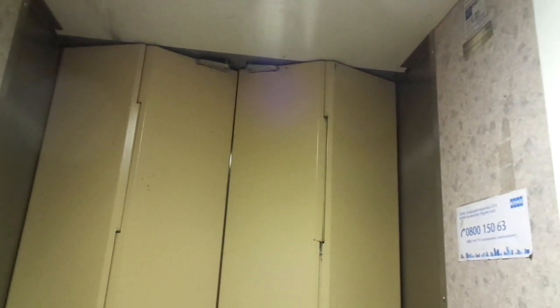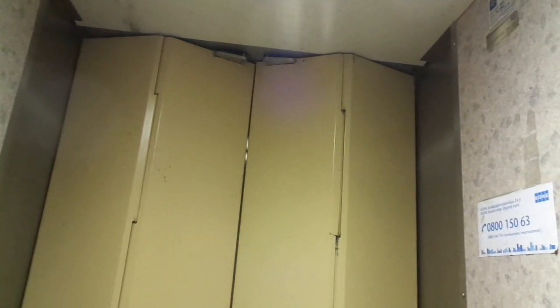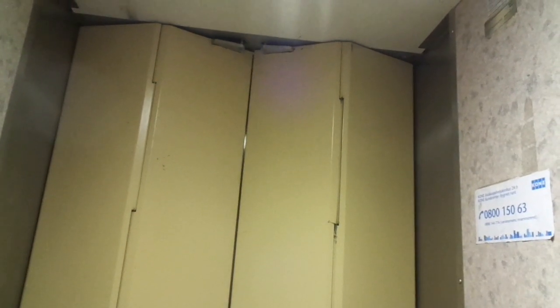They should have put windows in the folding-in doors — that's something they should have done. Because Conny did have folding-in doors with windows, but they didn't use them here. But still the doors are beautiful, as they truly fit in with the staircase, just like staircase A as well.